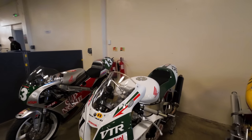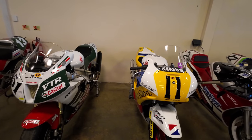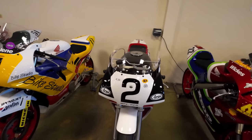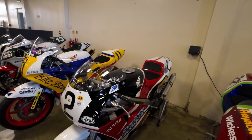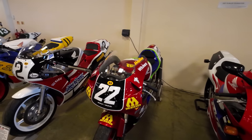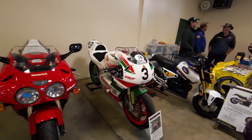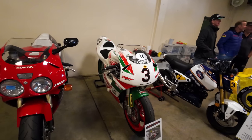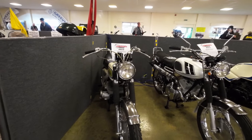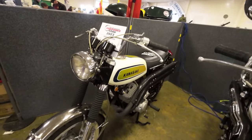SP2. CBR600 from '91. RC30. RC45. That's a two-stroke section. That looks quite nice with the upswept exhaust.